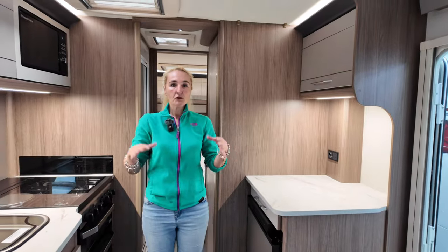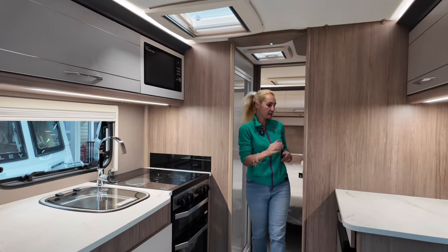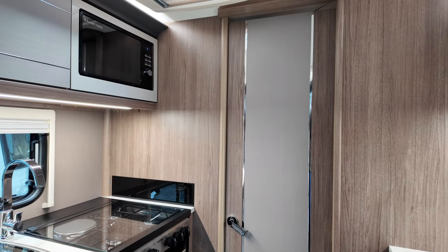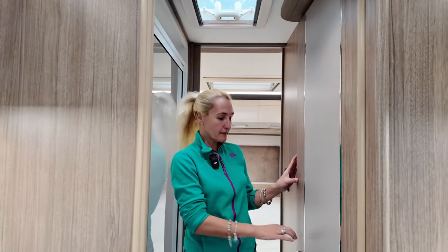That's the lounge and kitchen space in this 19 IB. Moving backwards now into the centre washroom — first of all we do get this washroom door. This will close nicely and that's going to separate the front from the rear, so if you are using this as a four berth at least you have got that separation.